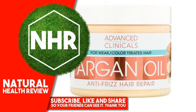Other Ingredients: Water, Cetyl Alcohol, Glycerin, Behentrimonium Chloride, Isopropyl Myristate, Cocos Nucifera (Coconut) Oil, Argania Spinosa Kernel Oil, Sodium Hyaluronate, Panthenol.